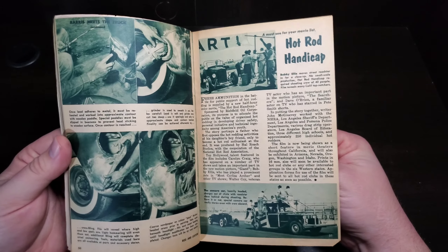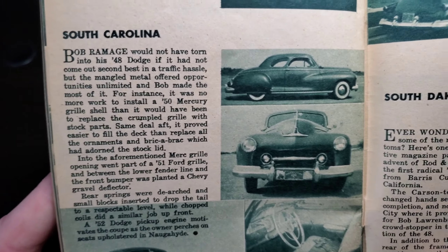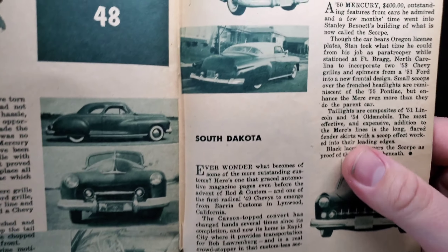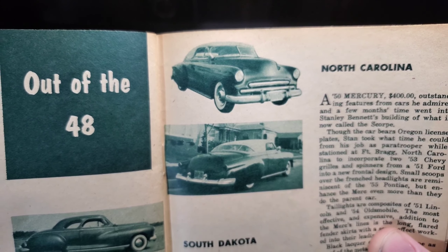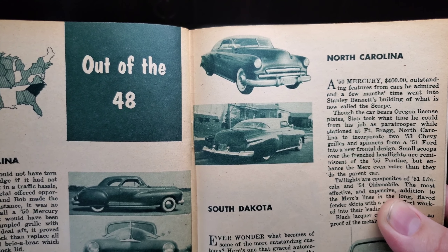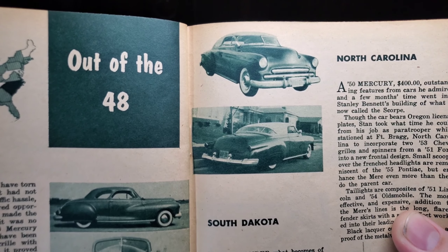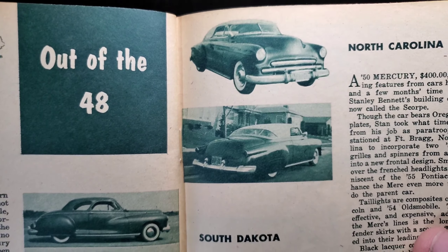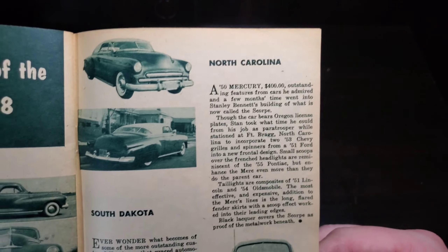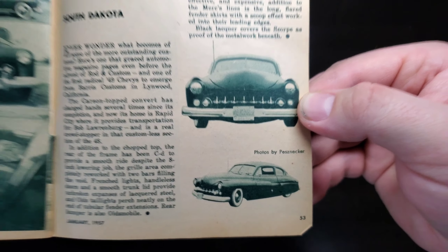I do have a list of old hot rod movies in my playlist if you want to check some out. Out of the 48 from South Carolina — a 48 Dodge, pretty simple, a little grille change. From South Dakota, a good-looking 49 Chevy. Ever wonder what becomes of some of the more outstanding customs? Here's one from Grace Automotive Magazine pages even before the advent of Rod and Custom — one of the first radical 49 Chevys to emerge from Barris Customs in Linwood, California. Transplanted from California to the Dakotas in Rapid City. And from Northern California, a 50 Merc — hard to beat a Merc, always looks good, a great canvas to start with.